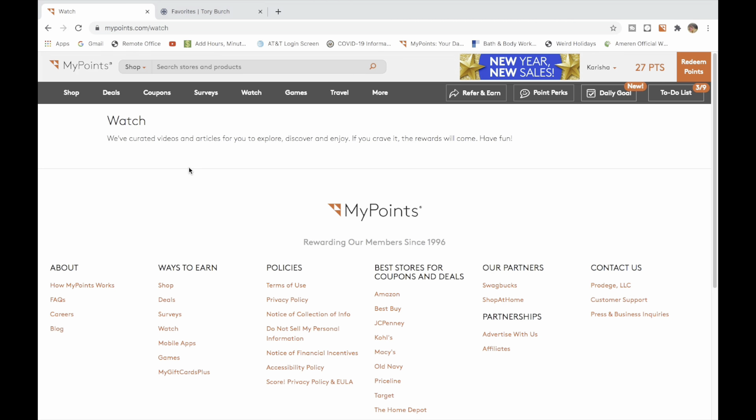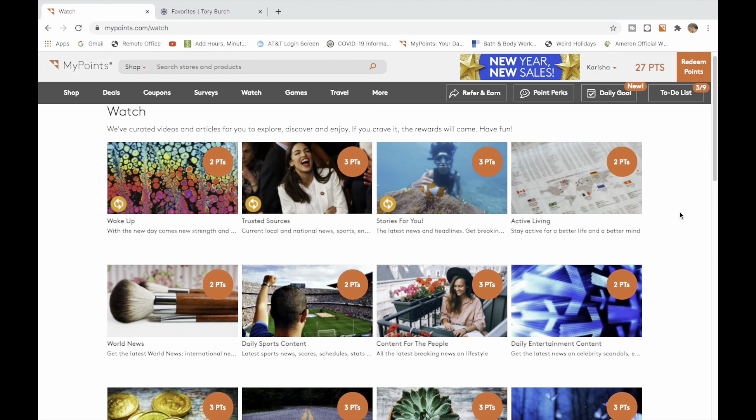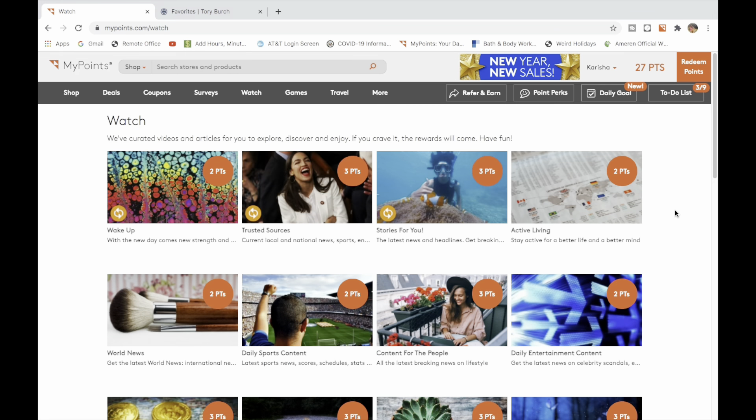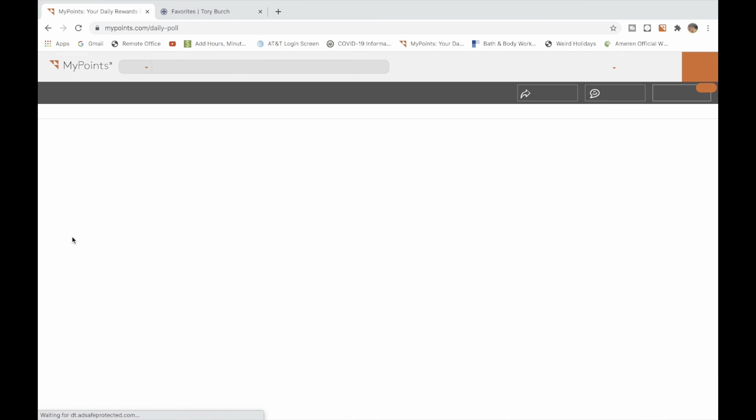Now this is a watch activity. You click on Watch and they will pay you for watching videos. This doesn't take a long time — as you can see most of them are three points, and you click through a series of videos. It's normally like 20 or 30 videos.